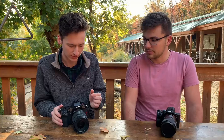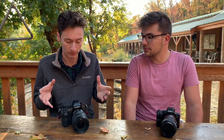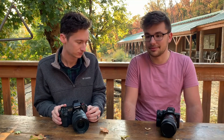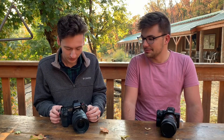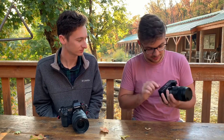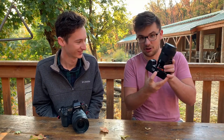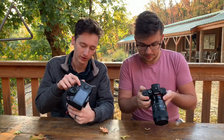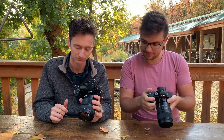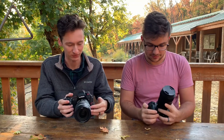Panasonic might have a slight edge in IBIS. If I'm doing walking shots, it's not as good as a gimbal, but it's as good as any handheld footage you're ever going to get. Sony's going to be right behind it. They both also have autofocusing joysticks, which is kind of a nice thing. But that's about it for similarities.